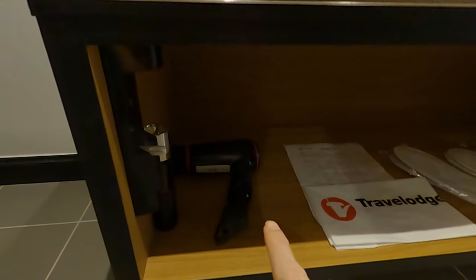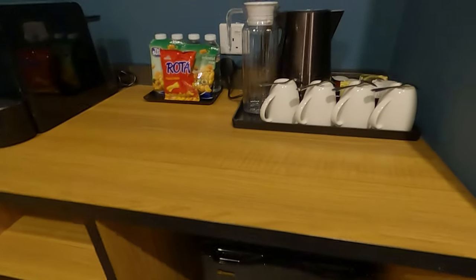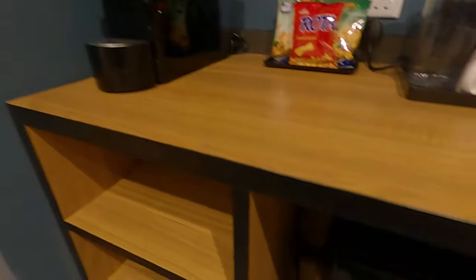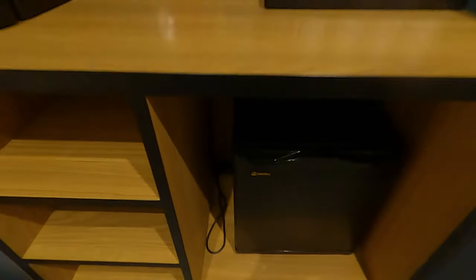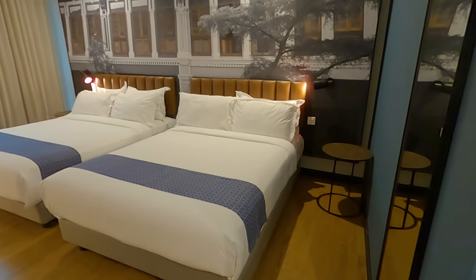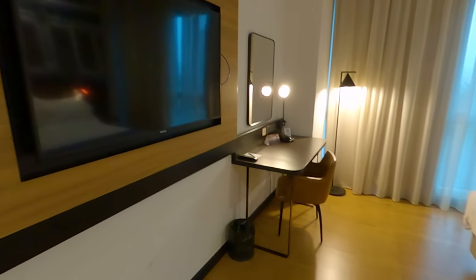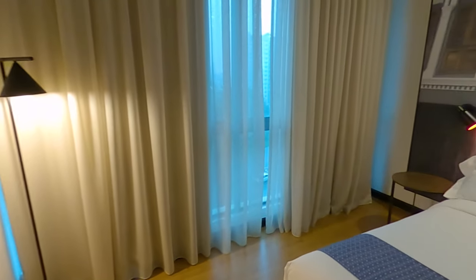They have a hair dryer over there. Heading over to the pantry area — interesting coffee machine, I'm definitely going to try that later. And over here is the little fridge with some drinks inside. Everything is here — nice pantry. Walking over to the bedroom area — very cozy, big television here as well. The room smells good, no sign of smoking smell.